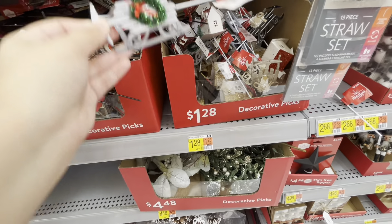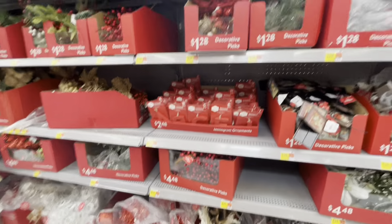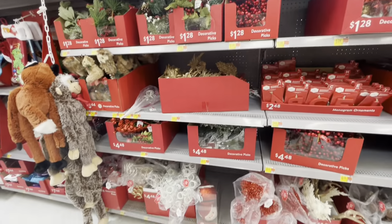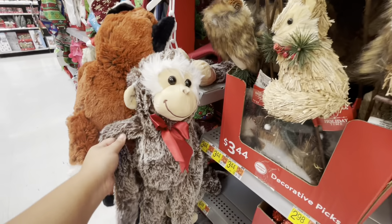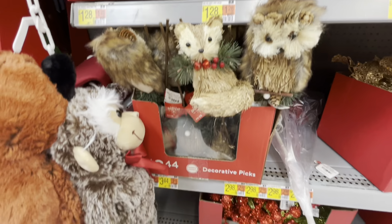They have these little snowmen for $3.98, and decorative picks for $1.28 — a whole bunch of different decorative picks. They also have these things — I'm not sure what they are, maybe you can tell me in the comments.